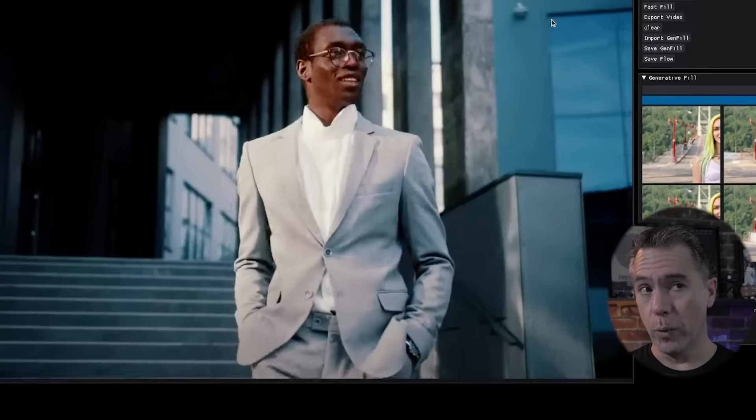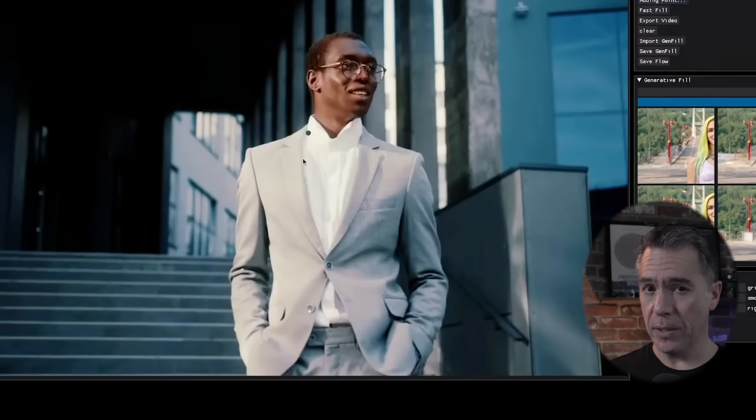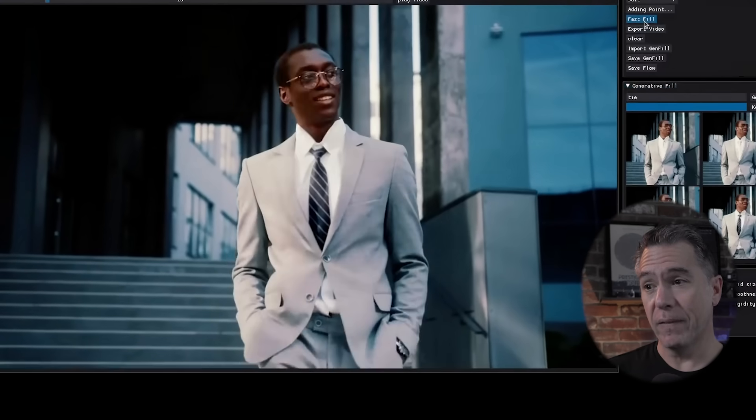Next up is Project Fast Fill, which is Gen Fill for video — and that's insane. Let's check it out in action. We've got some video footage of a guy walking down some stairs. Pausing on a frame and adding tracking points via a pen tool, you then have an area where you can begin using Gen Fill. Prompting for a tie, you get four choices à la Firefly, and then locking that in via Fast Fill, you have a guy walking around with a tie on. Not only is it motion tracking along with his body, but it's actually reacting to the light as well — there's really no reason I would think this wasn't part of his wardrobe on the day of the shoot.